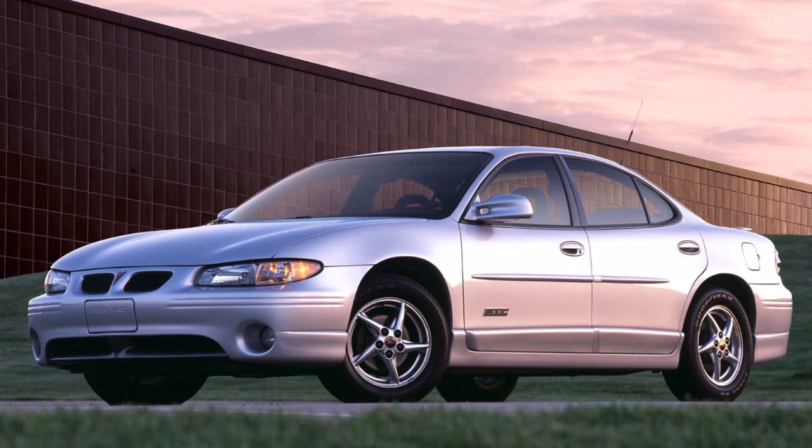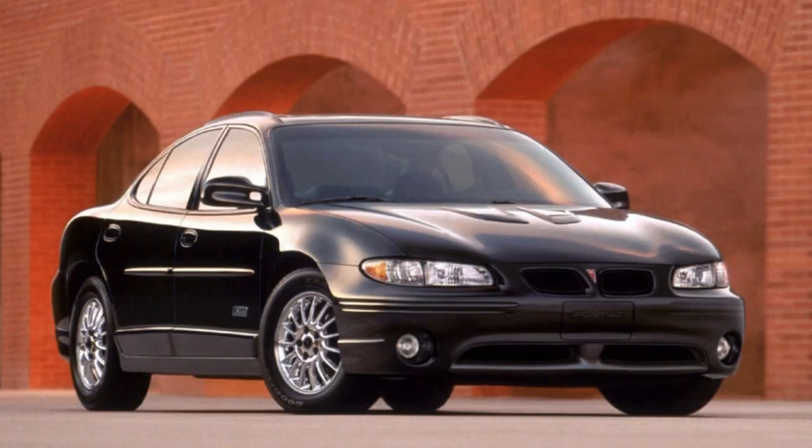With a base price just south of $20,000, a potential buyer could have an excellent-looking vehicle that also performed well for a reasonable price. Sales typically numbered about 150,000 units per year, which certainly showed that buyers were enamored with its overall looks and value proposition.